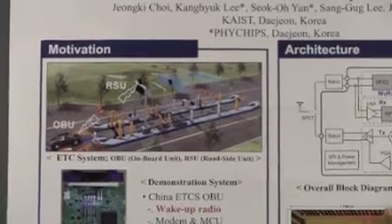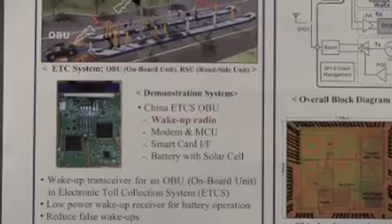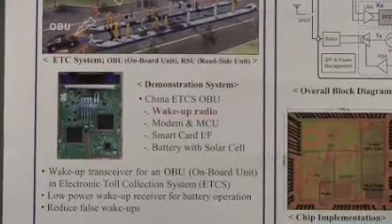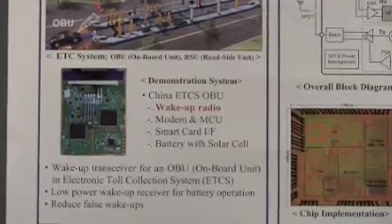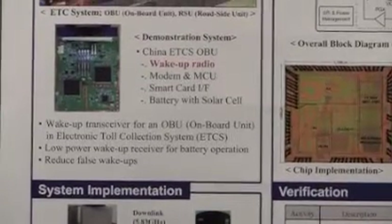This is the prototype OBU. It consists of wake-up radio parts, a modem, MCU, PSN card interface, and LCD. The most important requirements for these wake-up radios are low power consumption and reducing false wake-ups.